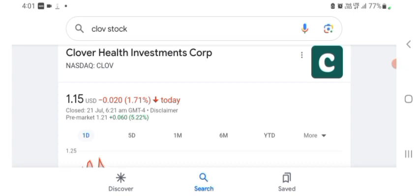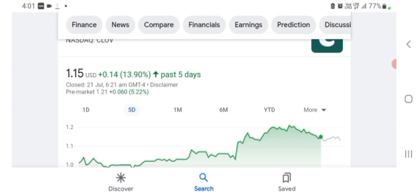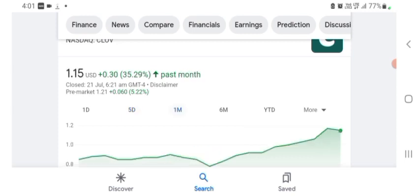The stock is trading at $1.15 US dollar with 1.71% negative. Five days before, the stock was trading at 13.90% positive. One month before, the stock was trading at 35.29% positive. Before buying and selling the stock, please consult your financial advisor. Please subscribe to my YouTube channel, like and comment any related queries. I hope you guys enjoyed this video and have a great day.